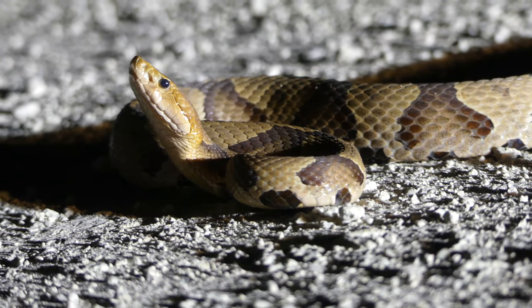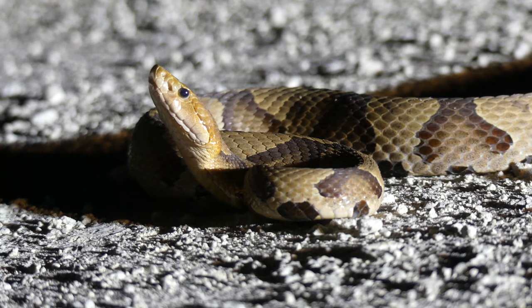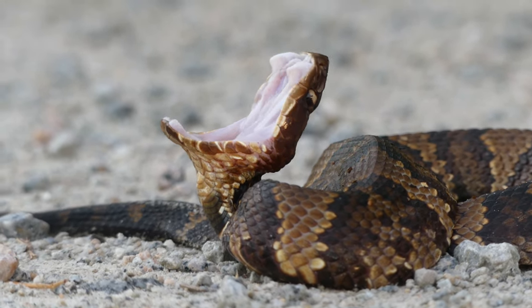North Carolina is home to nearly 40 incredible snake species, only six of which are venomous. Of those six, only two are very common: the copperhead and the cottonmouth. We've looked at copperheads in previous videos, but until very recently I had never actually seen a living eastern cottonmouth in my state. In this video, we're going to learn about the ecology of the species and how to tell them apart from non-venomous lookalikes.